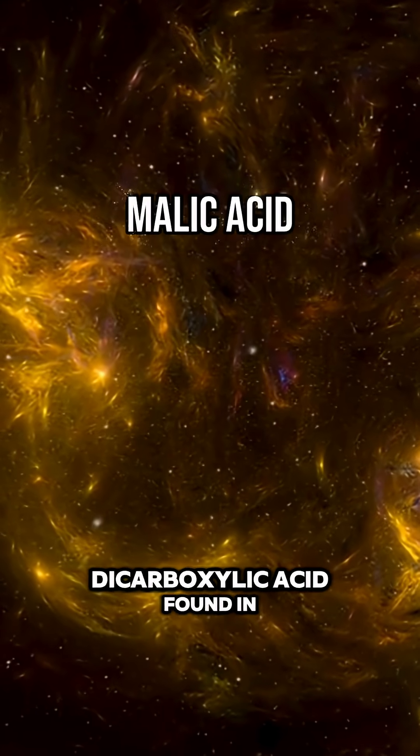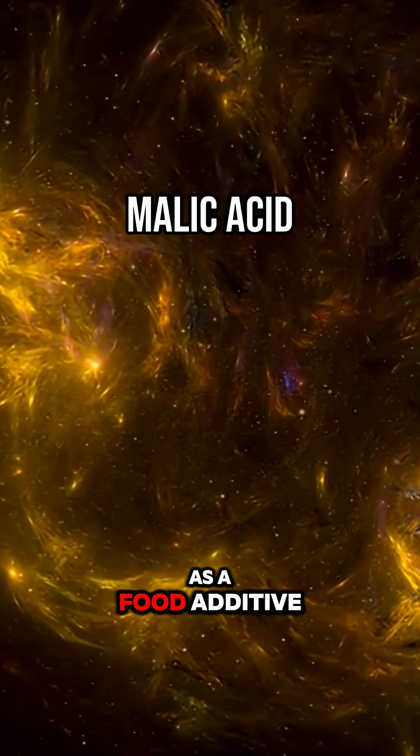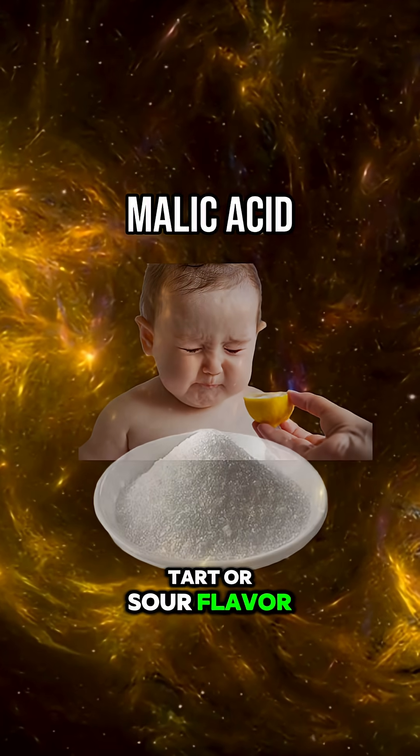Malic acid is a dicarboxylic acid found in many fruits and vegetables, but is also used as a food additive as an acidulant — a compound that gives a tart or sour flavor.